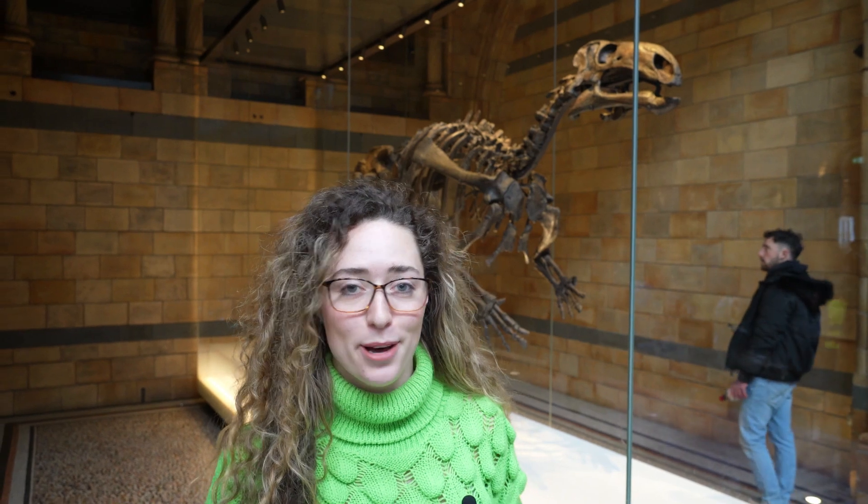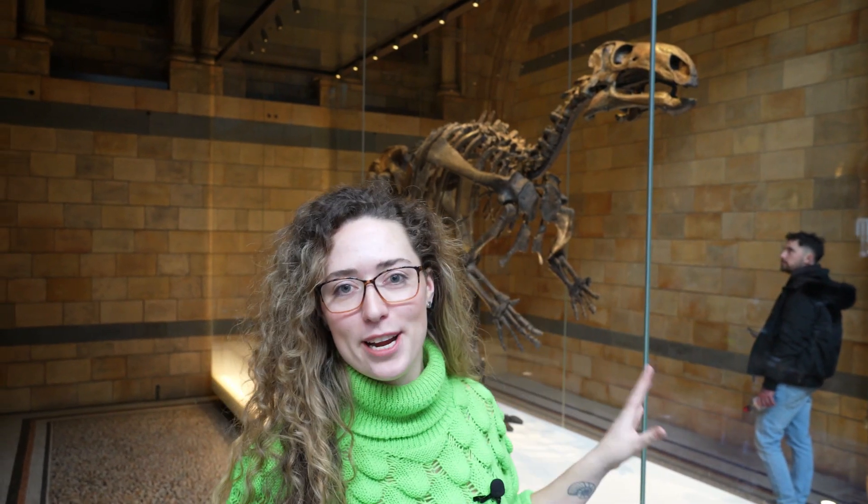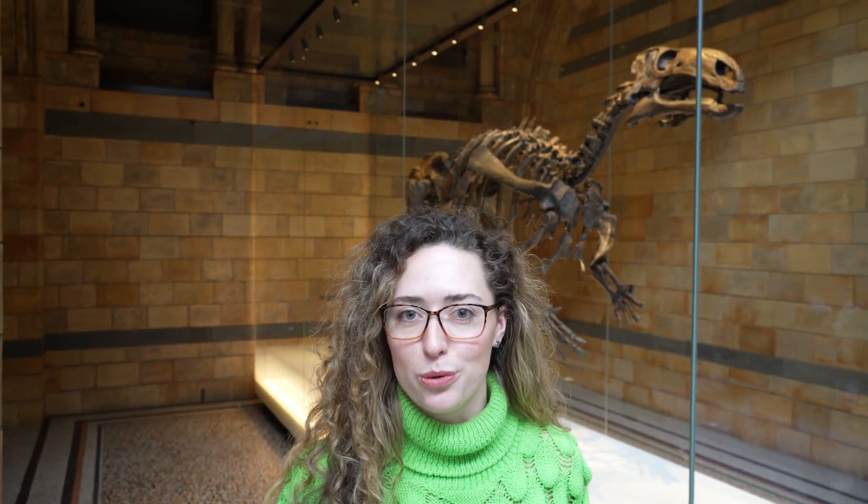Hey everyone and welcome back to my channel and welcome to episode 3 of Curiosities of the Natural History Museum. Behind me is a very important specimen. This was the first complete dinosaur found in England and one of the first dinosaurs ever found. It was found back in the early 1900s by a man called Reginald Walter Hooley.